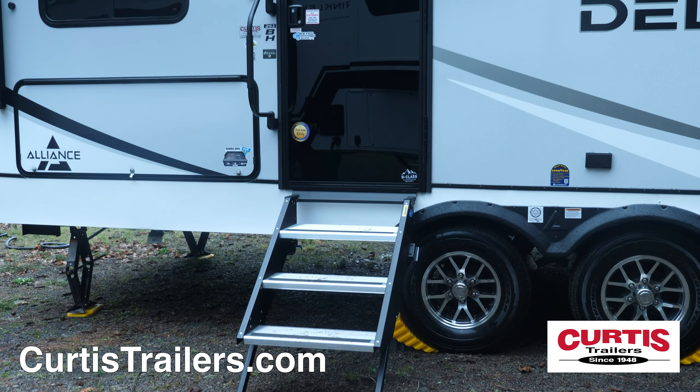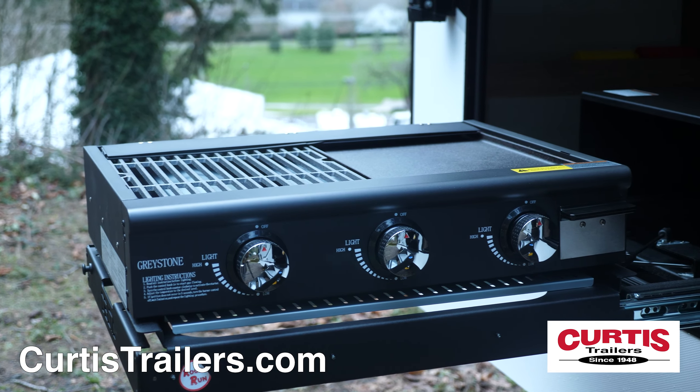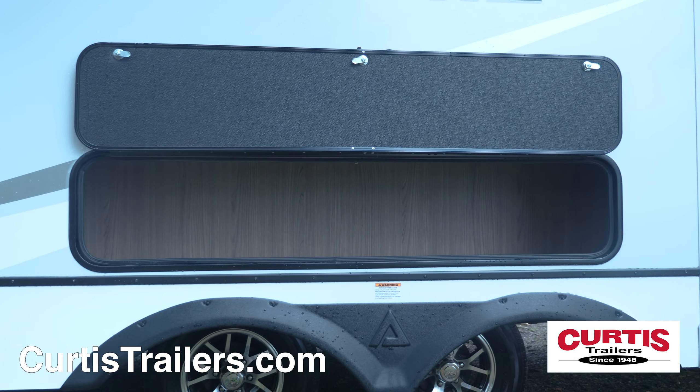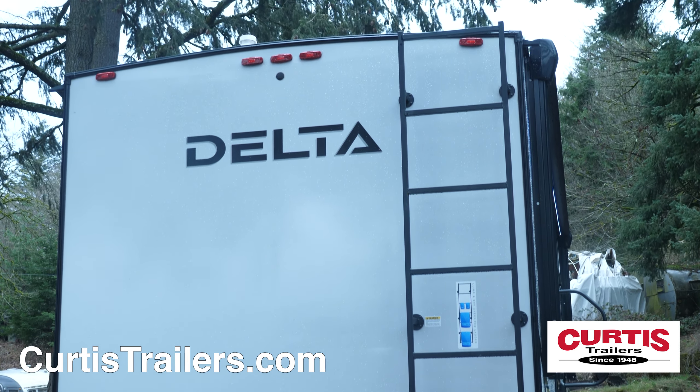The main entrance holds durable entry steps, a friction hinged door and grab handle under the 21-foot power awning. Entertainment features include pull-out grill and griddle combo with fridge and additional storage compartment, while the back holds a full-length ladder with walkable roof and backup camera prep.